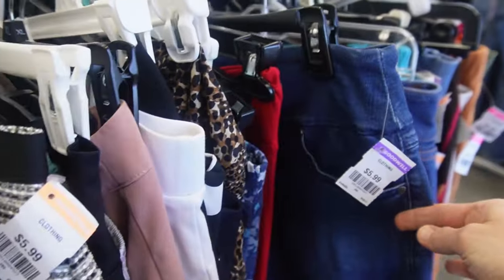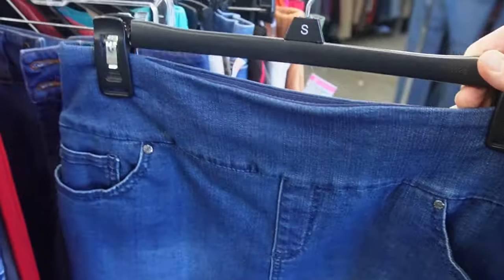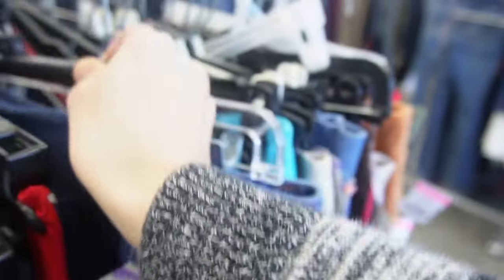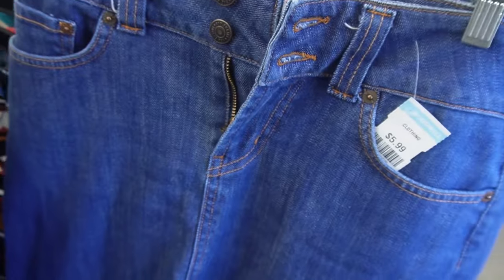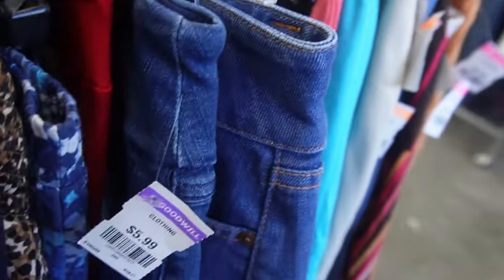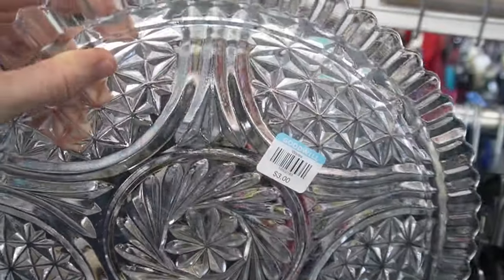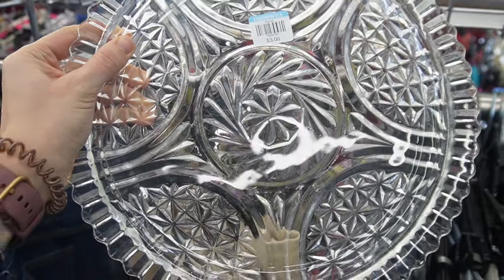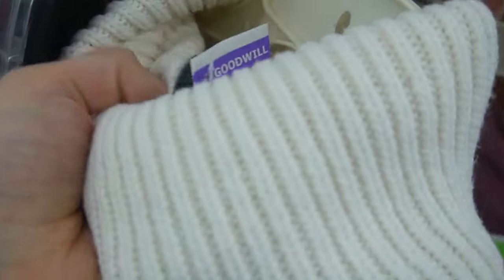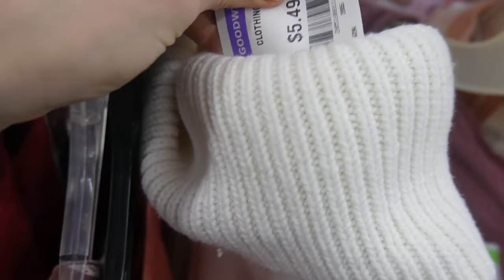I was on the hunt for a new jean skirt as well, and Goodwill prices sometimes are a little higher than I want to pay, but if the piece is right, it's okay to pay a little bit more if it's one you're going to enjoy and wear over and over. It's still sweater weather in South Dakota right now, so I had a look at a really cozy-looking sweater, but I left it on the shelf as well.